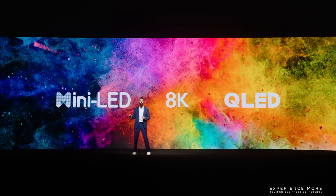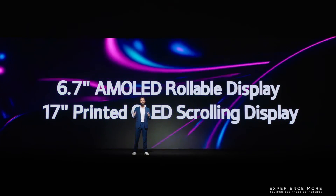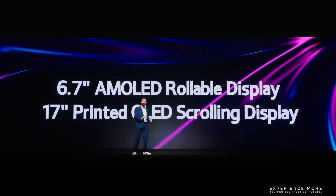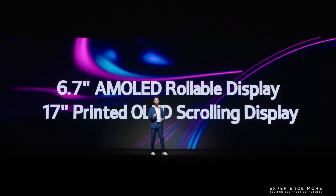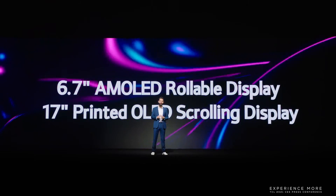For the future of display, we are thrilled to introduce the world's first 6.7-inch AMLED rollable display and the world's first 17-inch printed OLED scrolling display from TCL CSOT. There is absolutely no doubt in my mind that this will redefine the standards of portable devices.